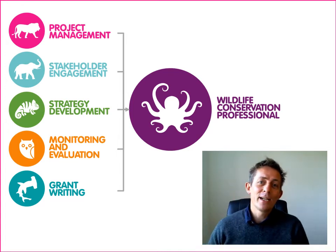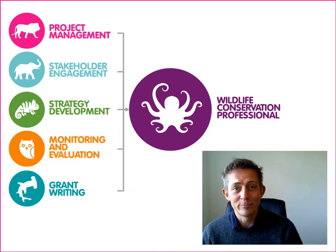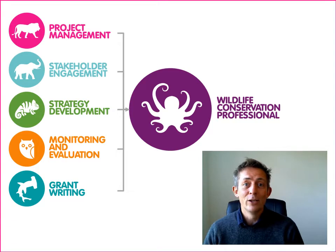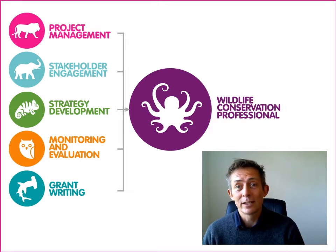Hello, I'm Adam from WildTeam and I'm going to tell you how you can become certified as a wildlife conservation professional. This will be really beneficial for those of you that are already in a conservation job and want to take on more responsibility, have more impact, or even get a promotion.